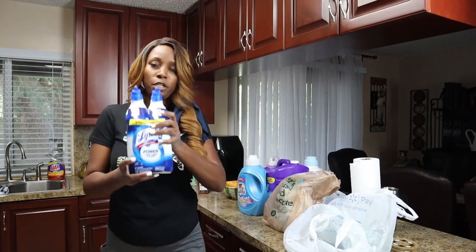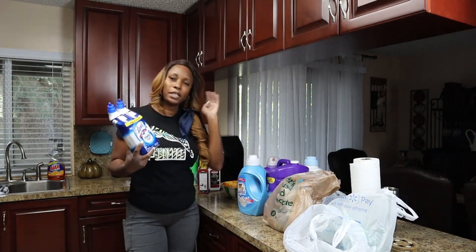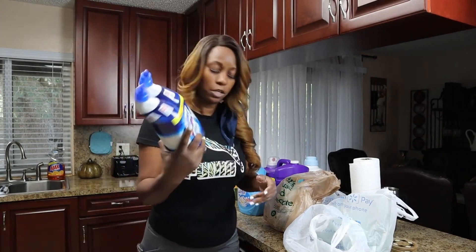For toilet bowl cleaner I use Lysol with bleach — that's what I use for my toilet.